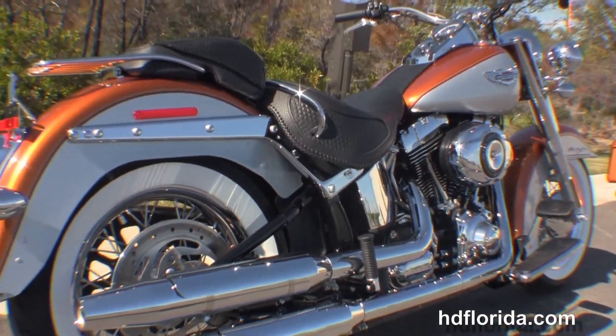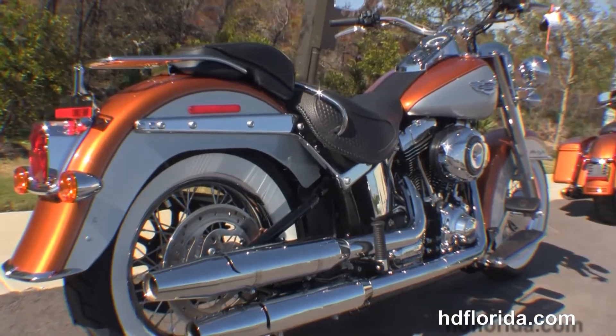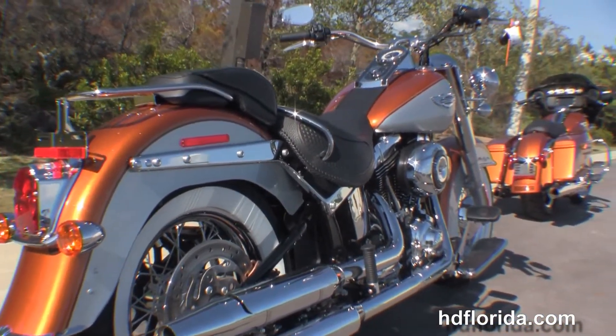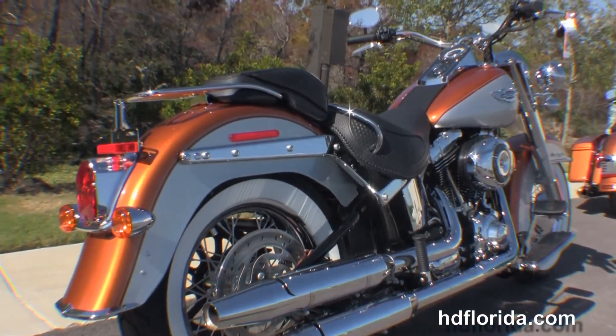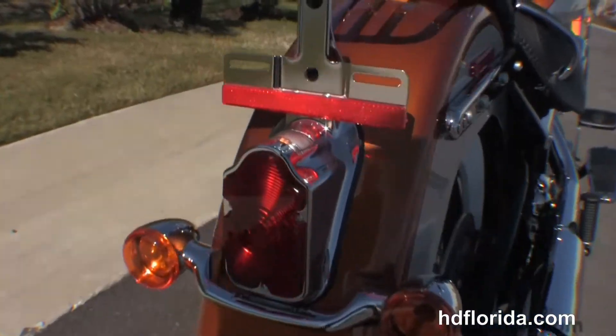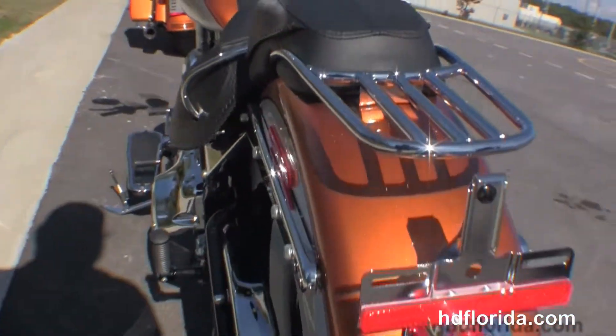We move back to the full size custom rider floorboards. Counter balanced twin cam 1690cc engine with 6-speed cruise drive transmission. Chrome dual style exhaust, the nostalgic tombstone style taillight, chrome luggage rack and grab handle around the two-piece, two-up seat.